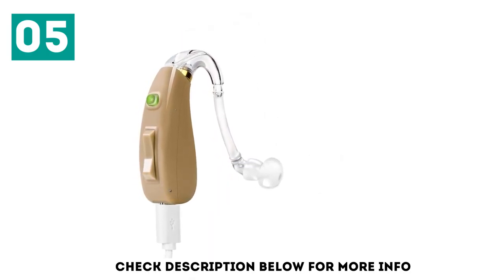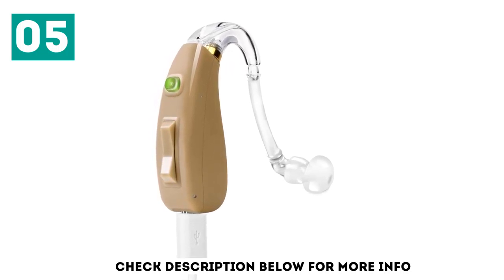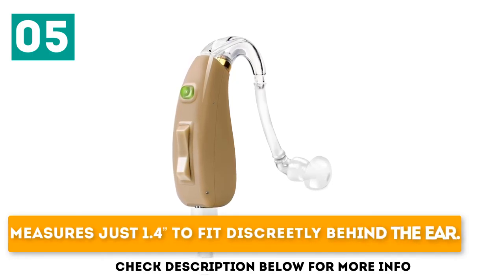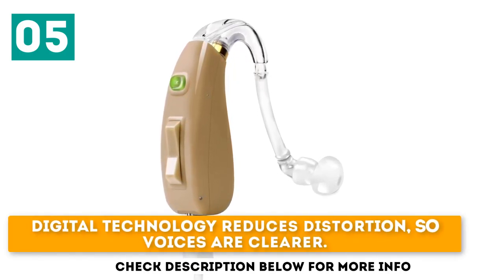Since some hearing aids use up to 75 batteries per year, that's a significant savings. Plug it in at night and have clear hearing all day. It measures just 1.4 inches to fit discreetly behind the ear, and its digital technology reduces distortion so voices are clearer.